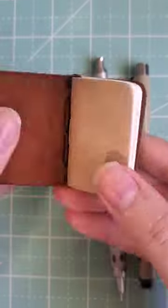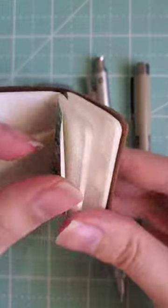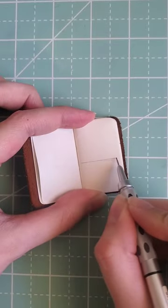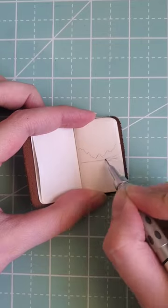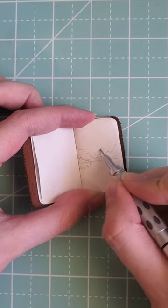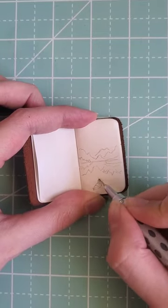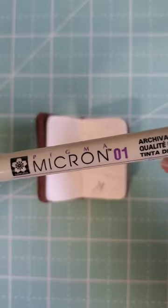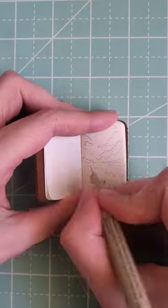Hi! Welcome to day two of drawing in my little tiny sketchbook. Today I decided I wanted to draw something inspired by the boundary waters. The reference photo I was using was not of the boundary waters, but it made me think of them, so I decided to go with that vibe for today.